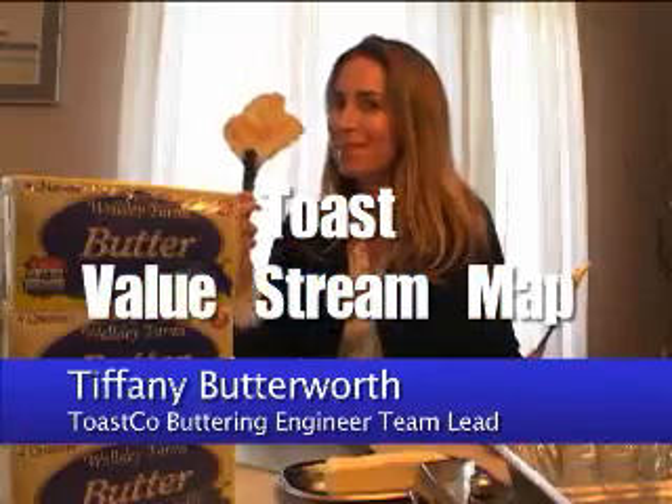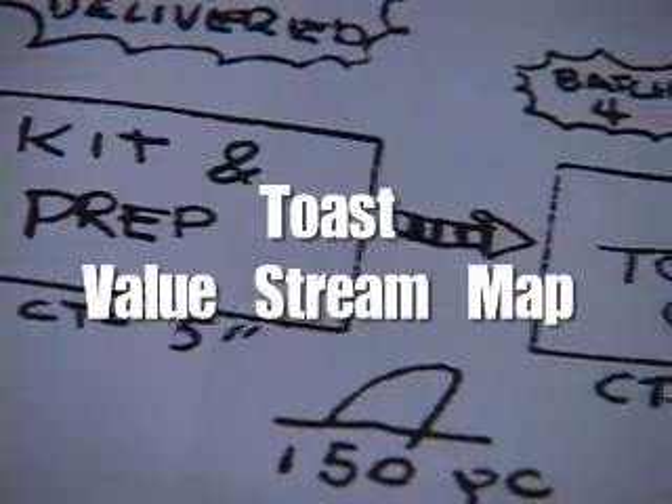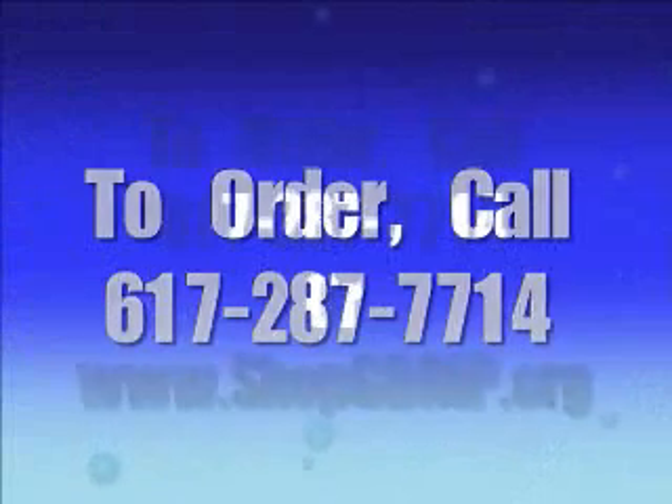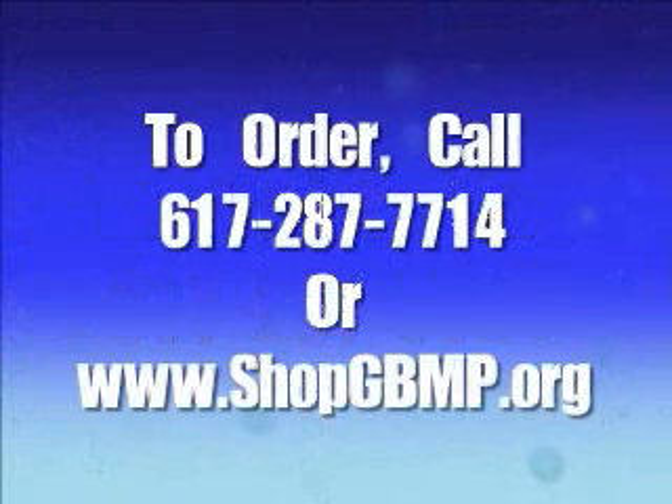To order GBMP's value stream mapping DVD — complete with two half-hour videos and the bonus DVD-ROM content — call 617-287-7714 or buy on the web at shopgbmp.org, and make sure that in today's economy, your business not only survives, but thrives.